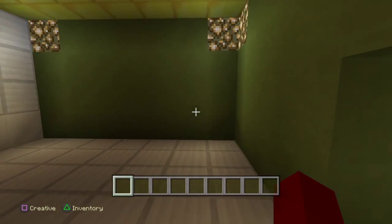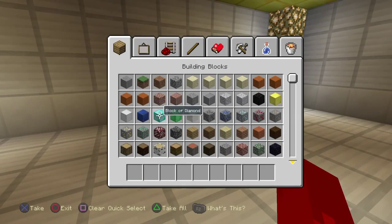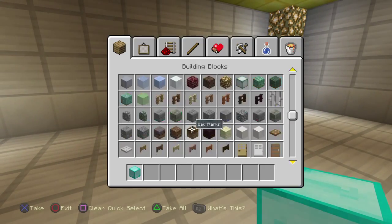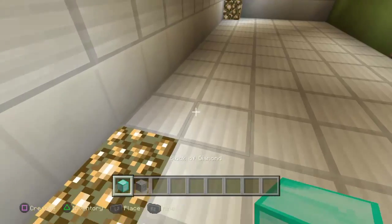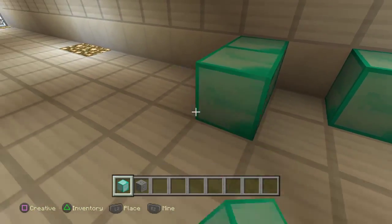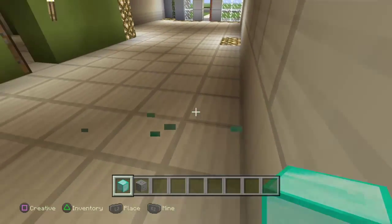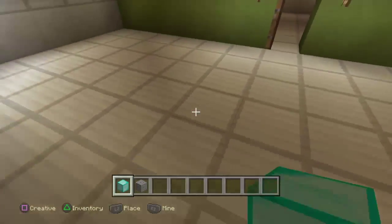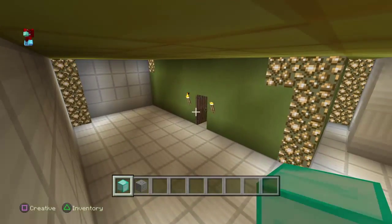Don't forget about the duck — I'm just building the layout first. You will need those diamond blocks. Get the diamond blocks. I'm trying to figure out how to do this.